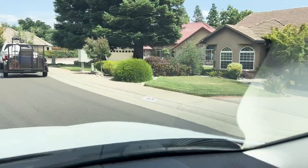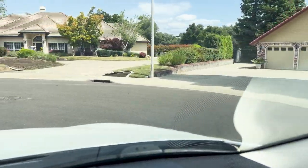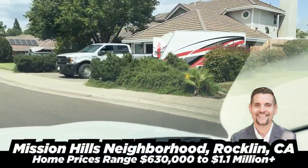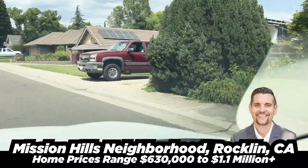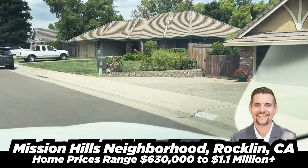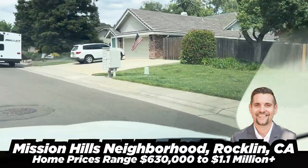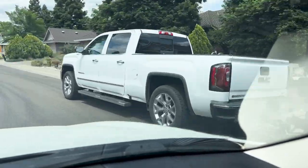Of all of the neighborhoods built in the late 80s, early 90s, I would say this is probably my favorite. At the edge of this neighborhood is Skyline, which is part of Whitney Ranch — multi-million dollar homes with 360-degree views of the Sierra Nevadas. It's beautiful.